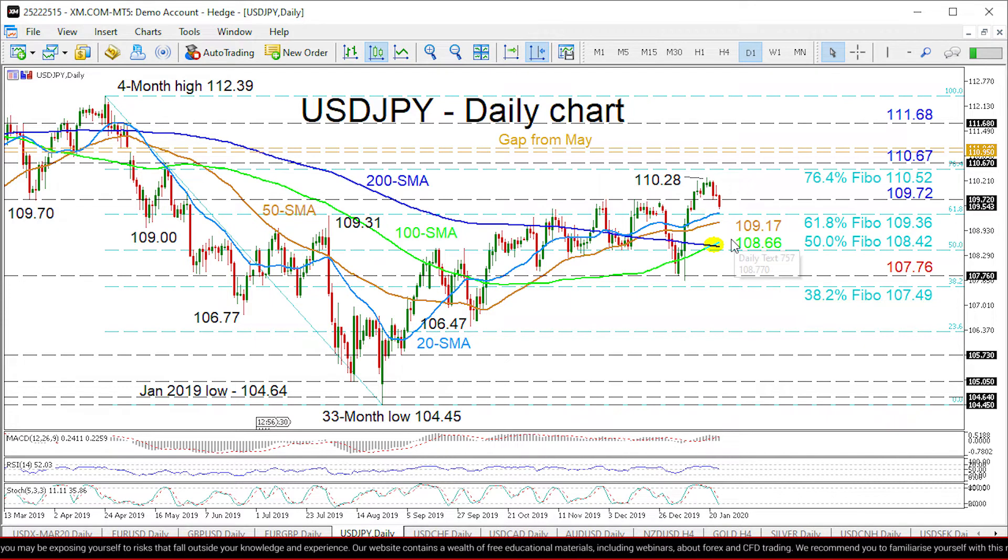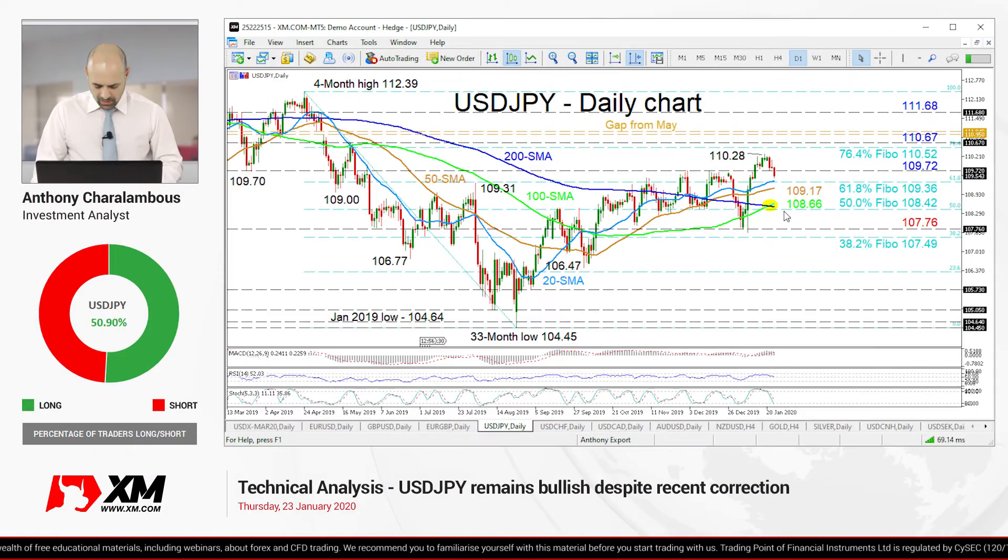That support region also encapsulates the 200-day SMA involving the 100-day SMA and the 50% Fibonacci respectively. Summarizing, the short and medium-term picture continue to reflect a bullish bias, and only a shift below the area of 107.76 to 107.49 would throw the outlook into question. That's it from me — have a great trading day.